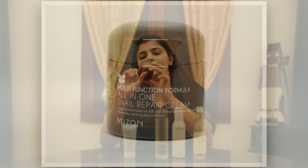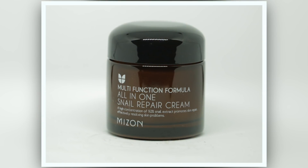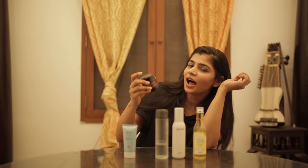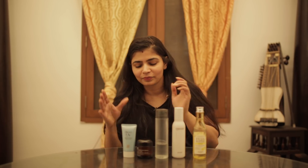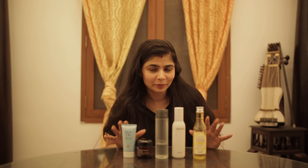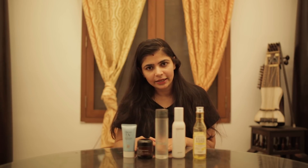The Miseum multifunction formula all-in-one snail repair cream is the original gangsta. This is the holy grail for most South Korean skincare regimen fans. This is magic in a bottle in my opinion.